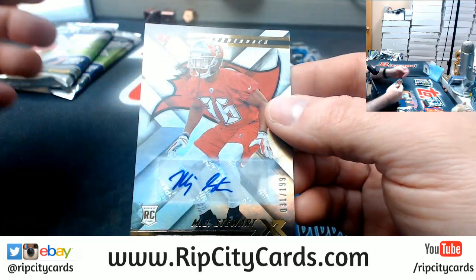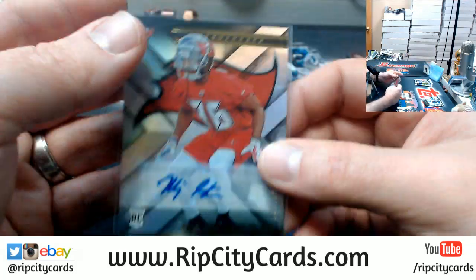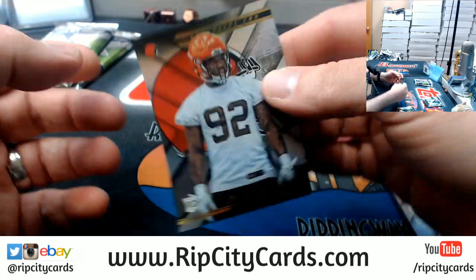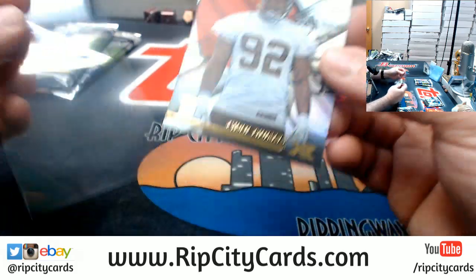And an MJ Stewart autograph for the Bucs to $1.99, and a Chad Thomas rookie for the Browns.